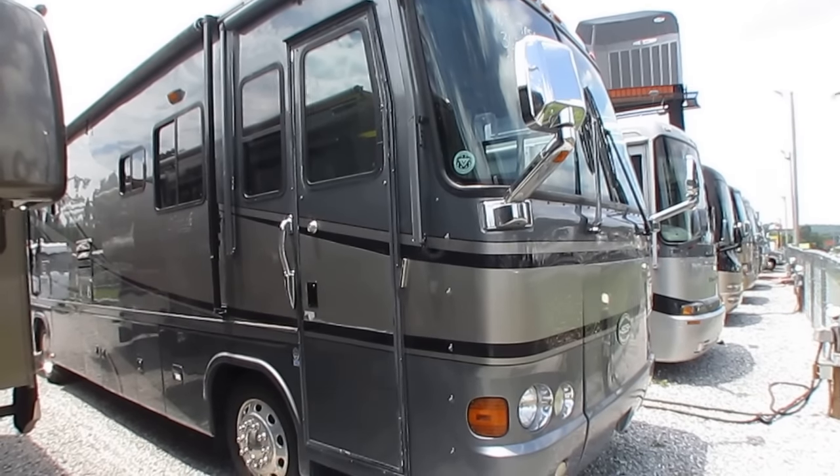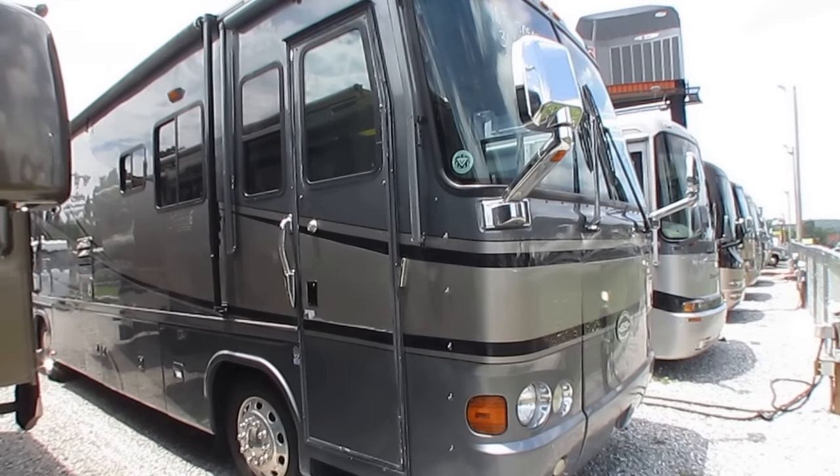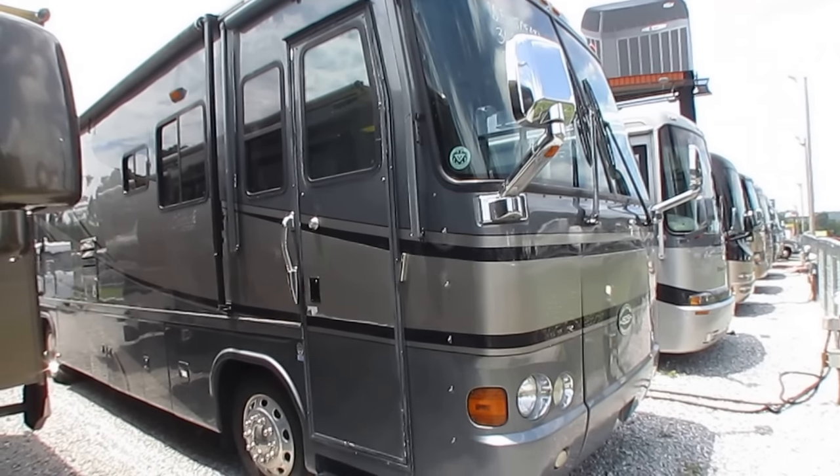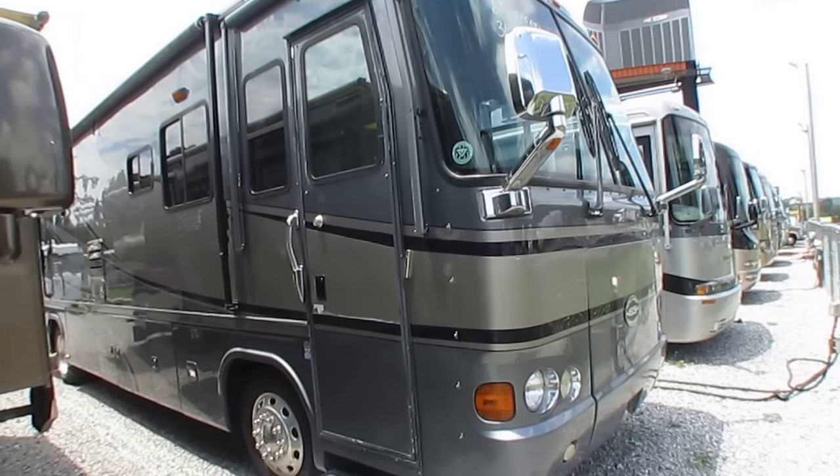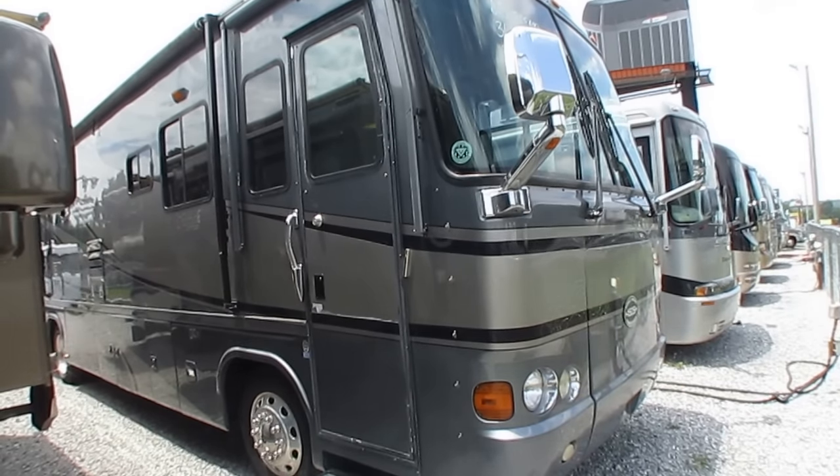Good afternoon, folks. Big Bo here with another great Class A diesel motor home value from Parkway RV Center. Looking at a very nice and clean 2005 Safari Cheetah.